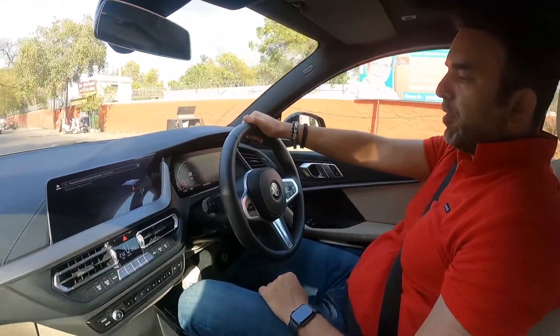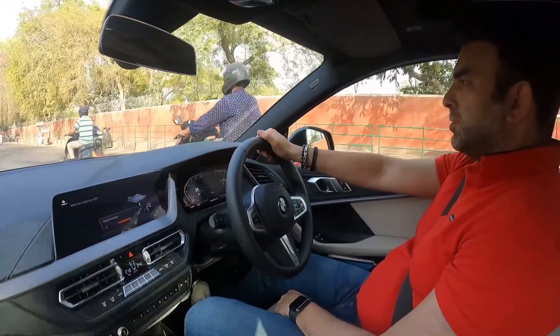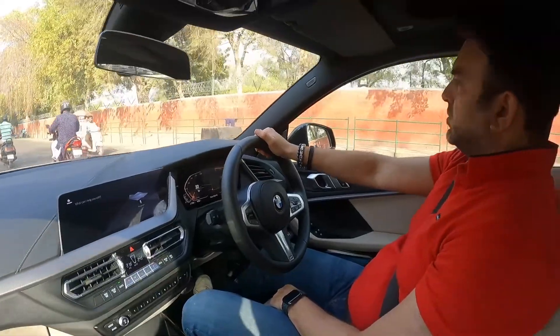Hey BMW, I'm feeling cold. The car responds: I will increase the temperature, it will be more comfortable shortly.